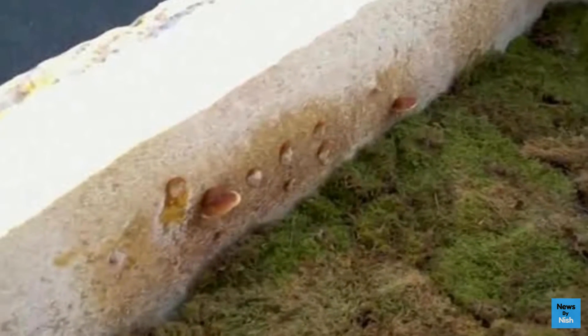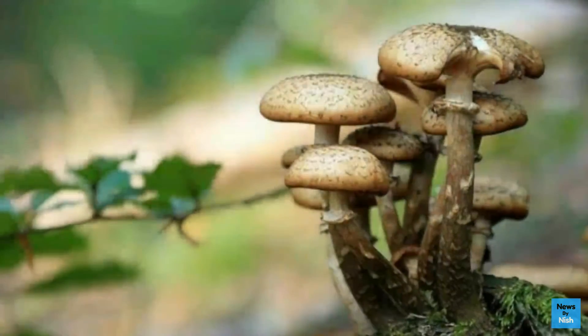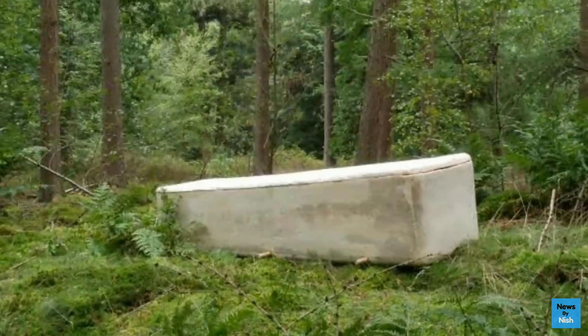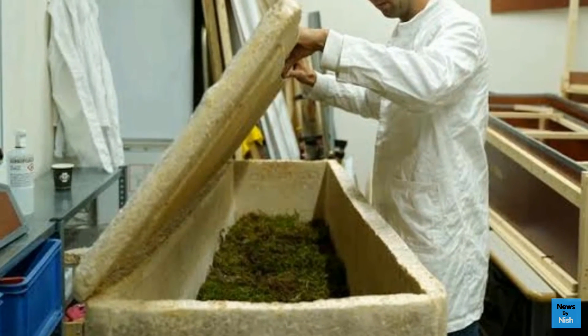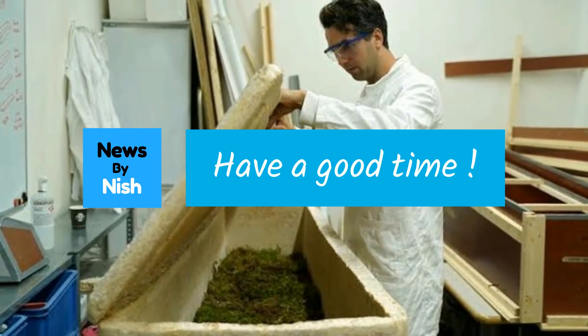This can help out nature a lot. I really like the fact that this coffin was created and that it helps the earth.